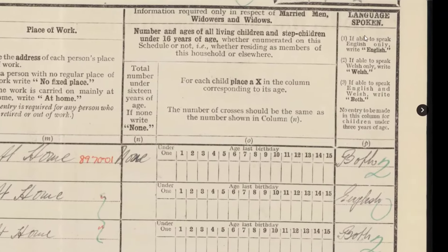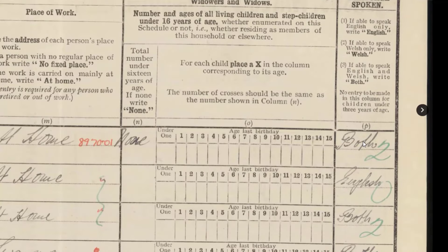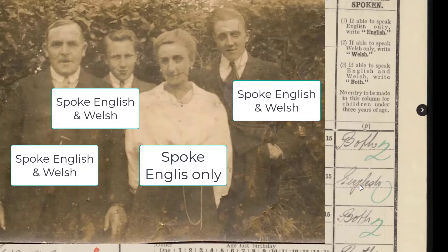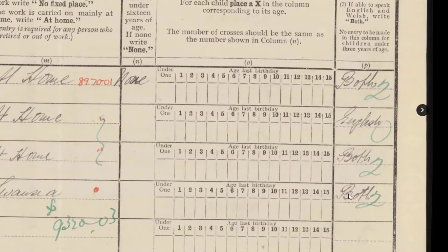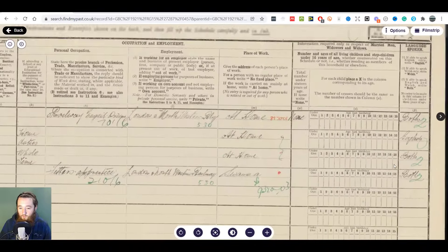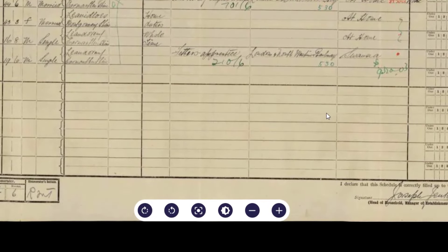If you've got Welsh ancestors, you'll see a 'language spoken' column. My great-grandfather Joe Jenkins spoke English and Welsh. His wife spoke only English — she had an English surname — even though they were in Wales for centuries. Both my grandfather and his brother spoke English and Welsh. So you can tell if your ancestors were bilingual — pretty cool.